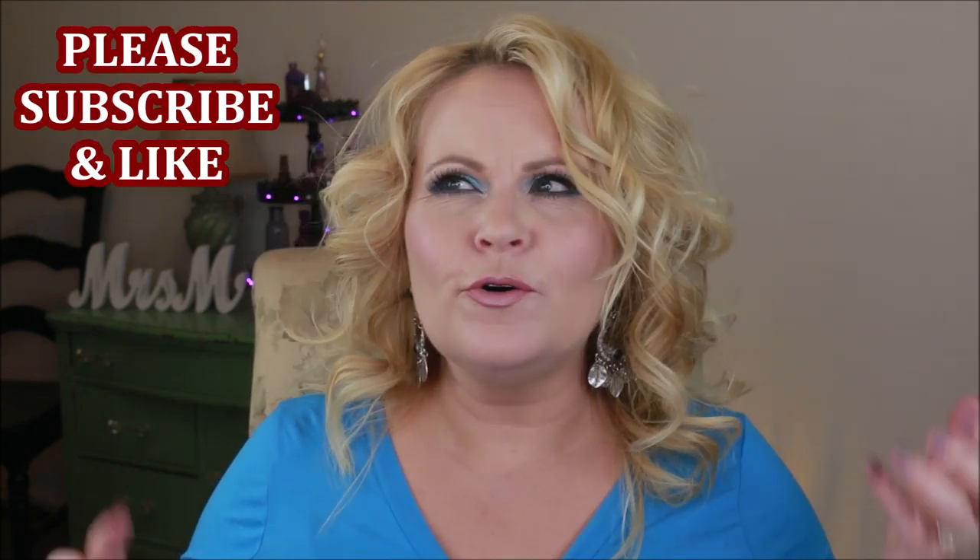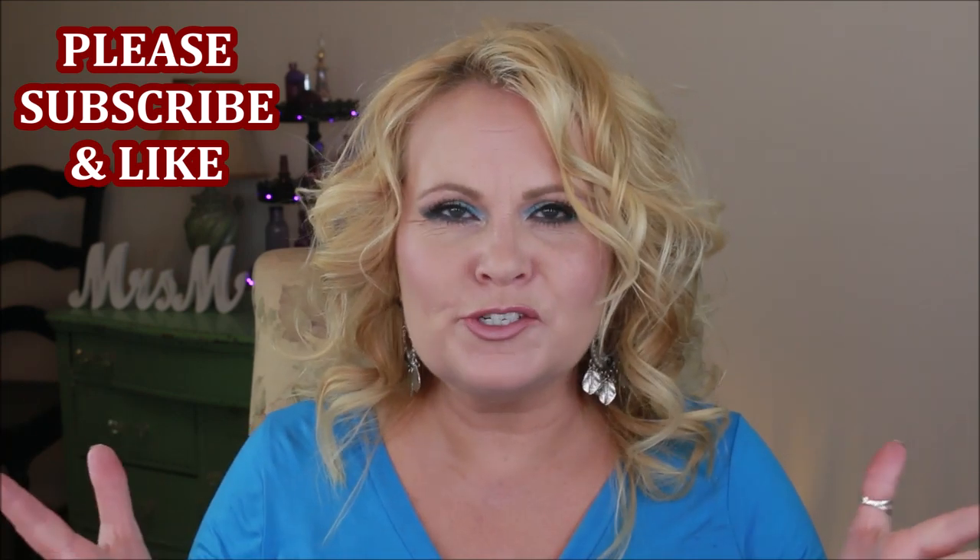Hi YouTube family! Today I'm going over a whole lot of newness at the drugstore. Keep in mind I haven't done a 'what's new at the drugstore' video since way before my surgery, and I'm about two months out from surgery, so I do have quite a bit of new things here that I'm excited to share. Some things I've tested a ton, and others not as much, so I'll let you know either way. Let's get right into it!